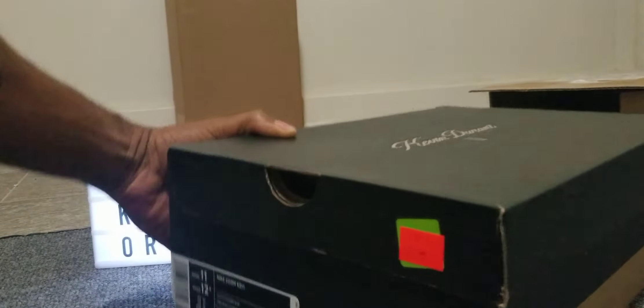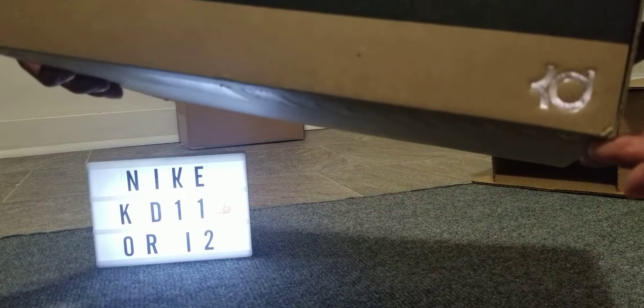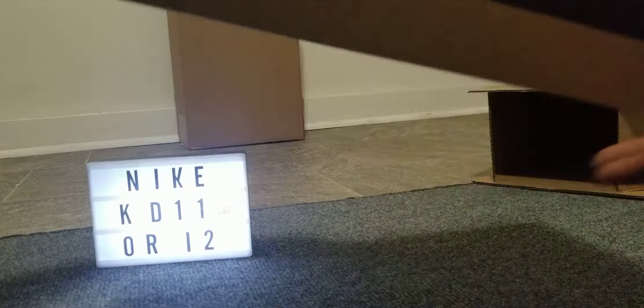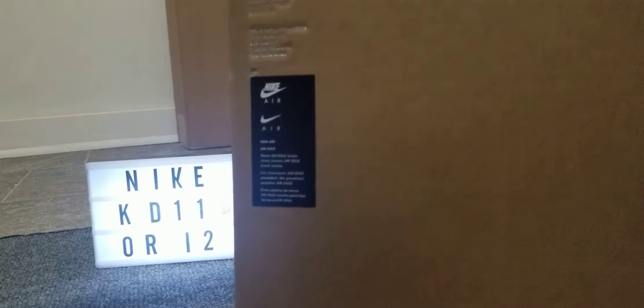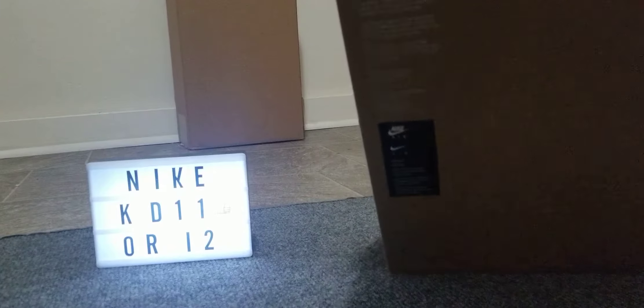Let's take a look at the box all the way around. You got the KD name and number 11. On the top there's the two letters KD and the autograph signed by KD. Nike swoosh on the side. And at the bottom you can see the authentic Nike logos. All right, let's get into the box.